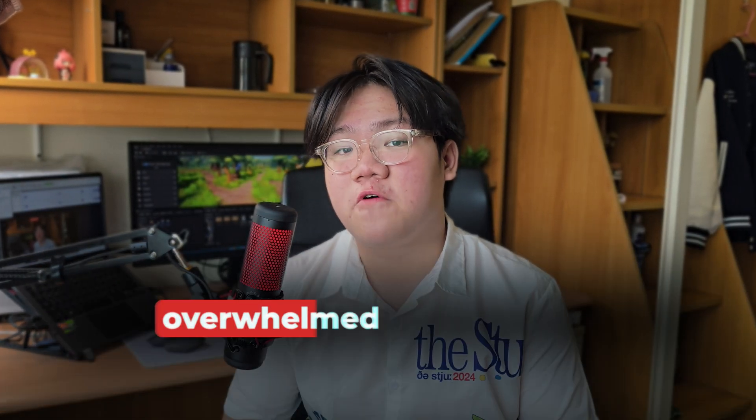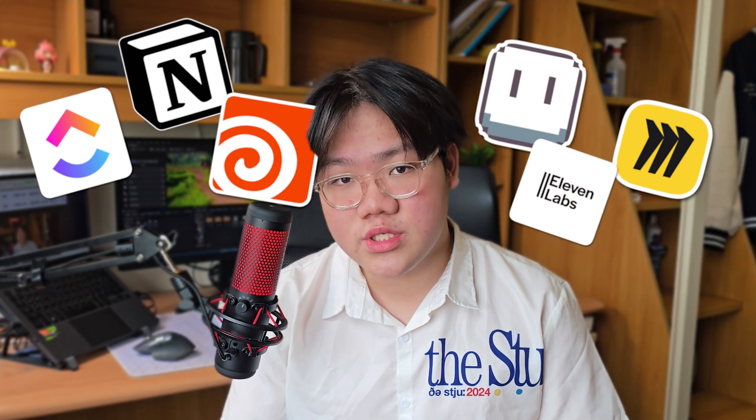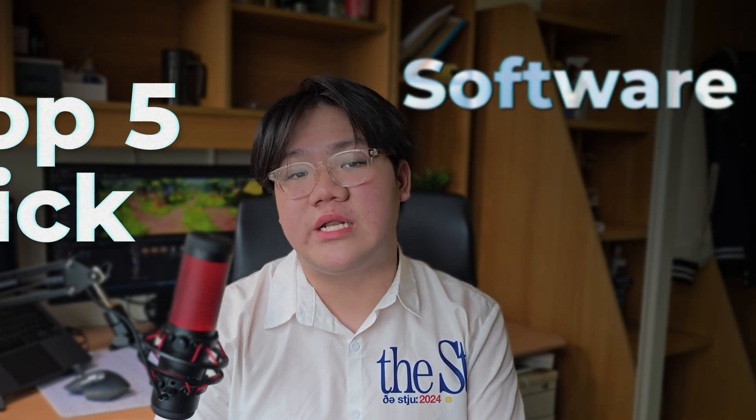Have you ever found yourself overwhelmed with the tools you use every day to create your games — like which ones are actually worth the time? As an indie game developer for almost eight years, I've tried many different kinds of tools and AI software that I thought could enhance my workflow. Here I'll show you my top five big software and AI tools I use — and spoiler alert, one completely replaced an app I'd been using every day for five years.